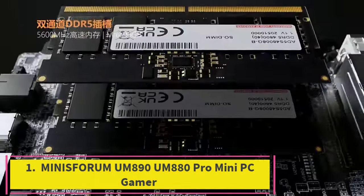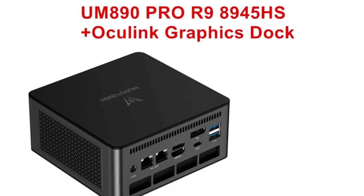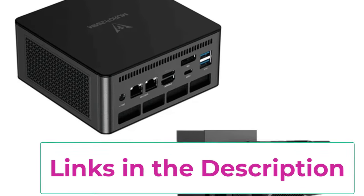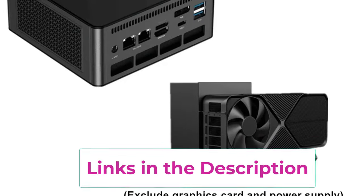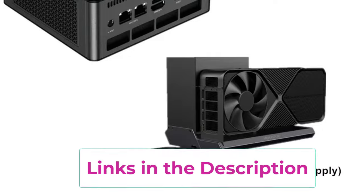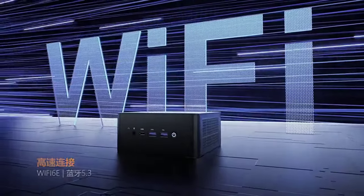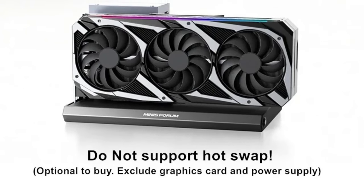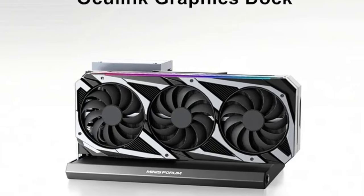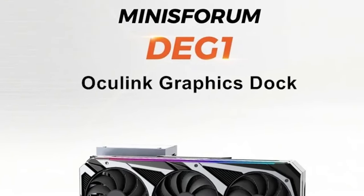Starting at number one: the Minisforum UM890 Pro Mini PC. This is a powerful and compact gaming solution designed for high-performance computing. Equipped with AMD Ryzen 9 8945HS or 7 8845HS processors, this mini PC delivers impressive processing power and multitasking capabilities, making it well suited for gaming, creative work, and demanding applications. It features dual USB 4 ports offering high-speed data transfer and connectivity options.